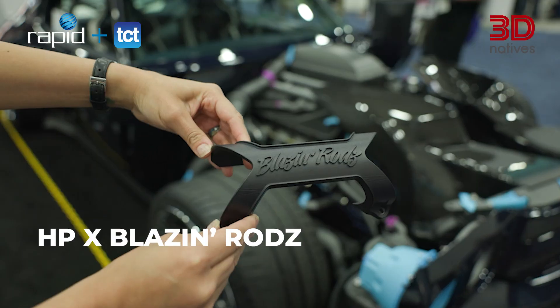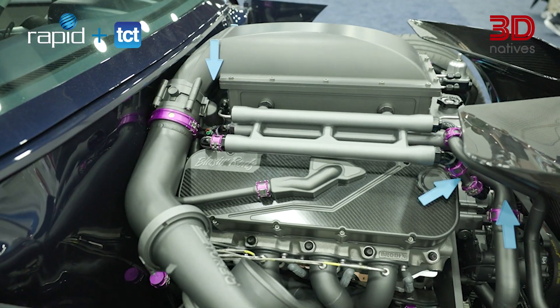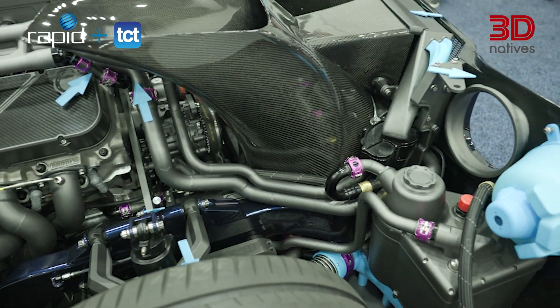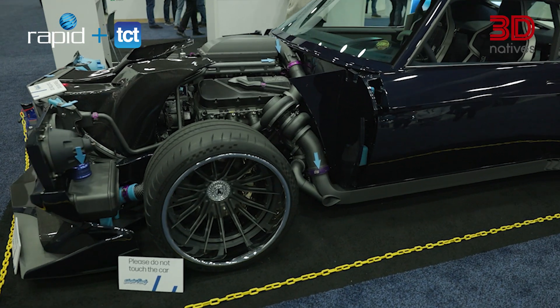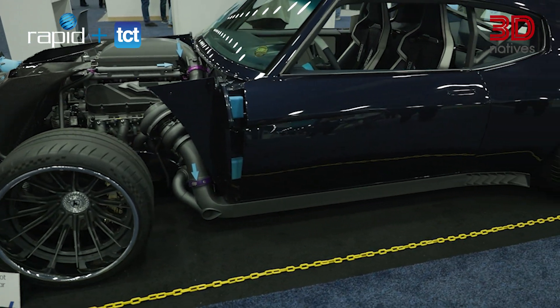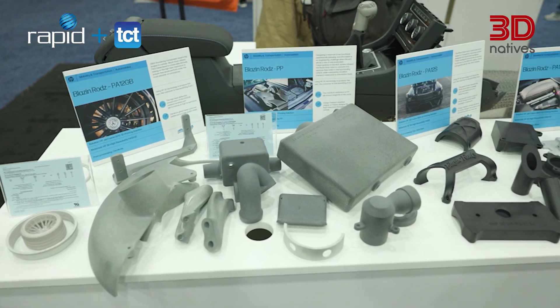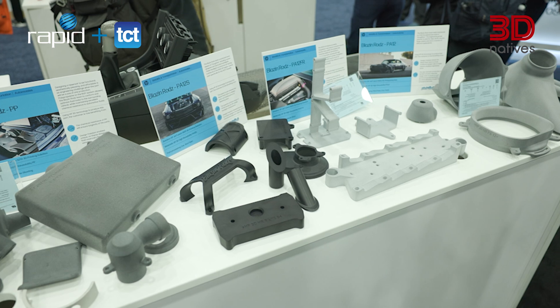Over at HB's booth we found the jaw-dropping Doughboy, a 2,800 horsepower beast featuring 75-plus 3D printed parts, all made using HP's Multi Jet Fusion technology. From its wide-body panels to key under-the-hood components, this custom build by Belize and Rods is a bold example of how additive is fueling next-gen automotive design and high-performance engineering.